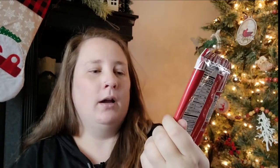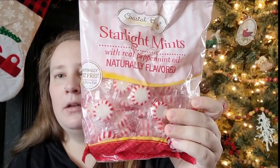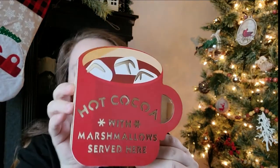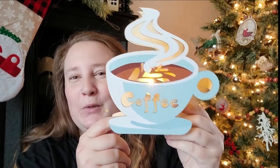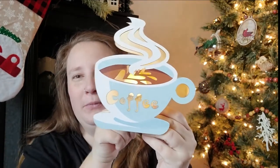I picked up some candy for my upcoming Yule Cookie video — some Peppermint Bark, which is white candy with peppermint crunch, and some peppermints. I was also super excited to finally find, after visiting a couple of Dollar Trees, this Hot Cocoa Light — it says 'Hot Cocoa with Marshmallows Served Here.' I wish I'd found it before my house tour to put it with my Hot Cocoa Bar. They also had a coffee version, so I picked that one up too. Both light up.